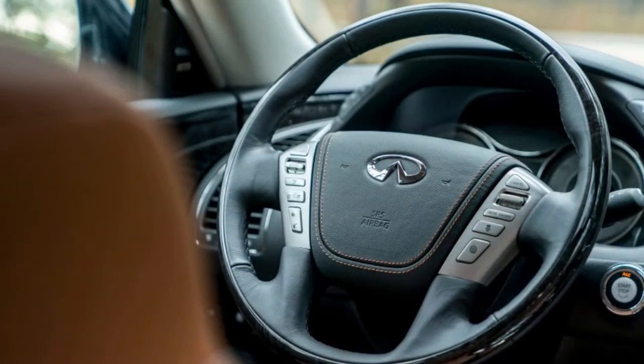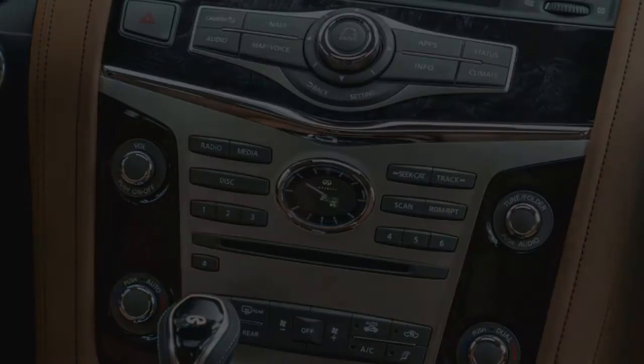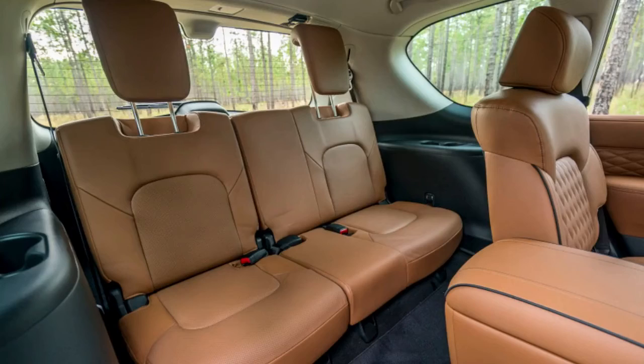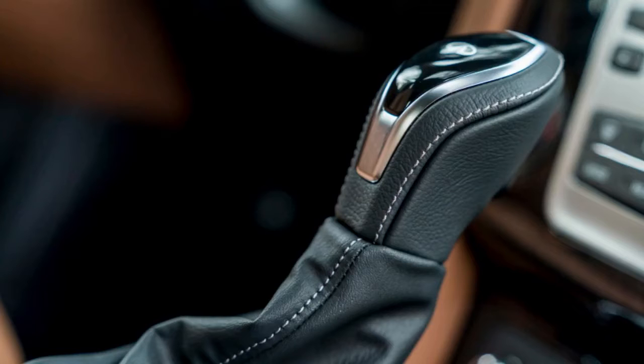They're practically identical, especially when comparing the higher-trim Armadas. They have the same infotainment, same buttons — and there are a lot of buttons, scattered apparently randomly and hard to use, especially with the very dated infotainment system. The dash layout and the shape of the wood trim are the same, as is the steering wheel. The main things I could tell were really different were the shift knob, the gauge faces, and the suede-like seats. Nissan offers a version of the last on the Armada Platinum Reserve.